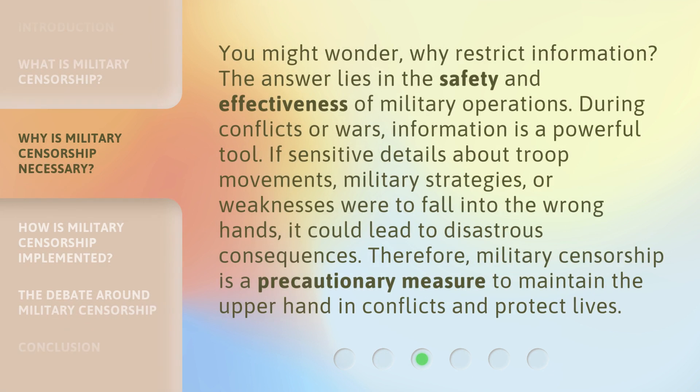You might wonder: why restrict information? The answer lies in the safety and effectiveness of military operations. During conflicts or wars, information is a powerful tool. If sensitive details about troop movements, military strategies, or weaknesses were to fall into the wrong hands, it could lead to disastrous consequences. Therefore, military censorship is a precautionary measure to maintain the upper hand in conflicts and protect lives.